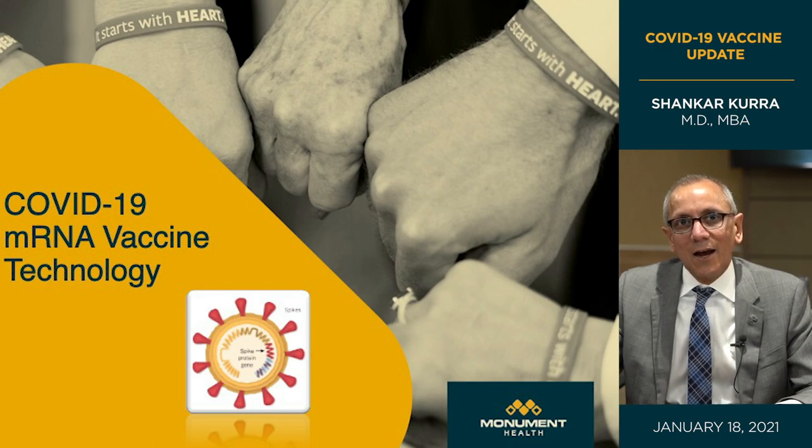That spike protein is how those projections — the spikes — get their name: 'corona,' because it looks like a crown or a solar corona eclipse. That's also how it causes disease. In the next few slides we'll see how that spike protein is the key target for vaccine makers and how the vaccine was developed.